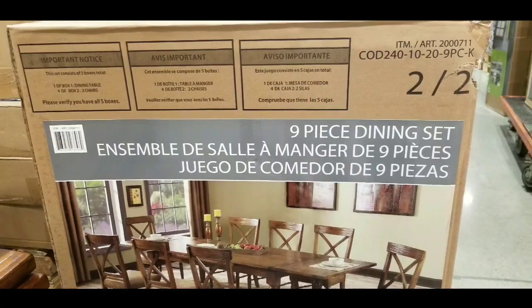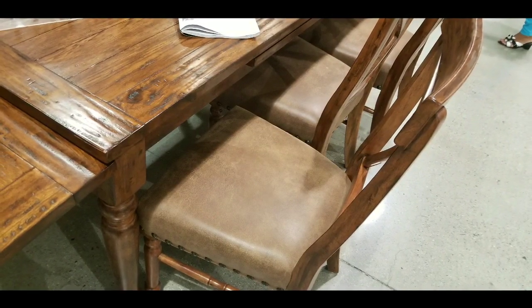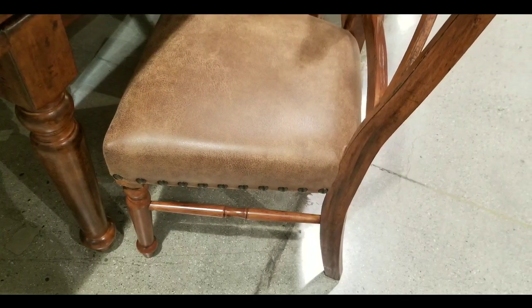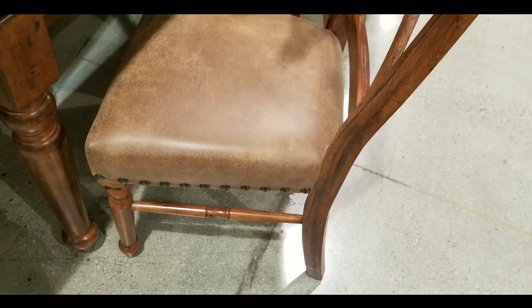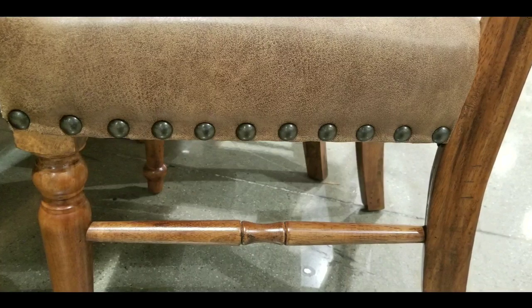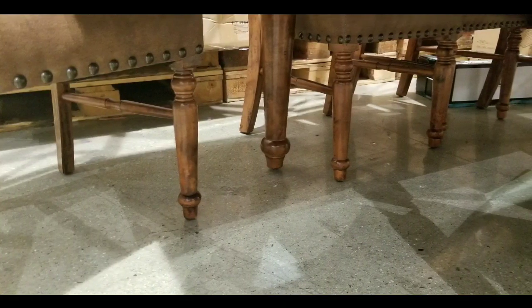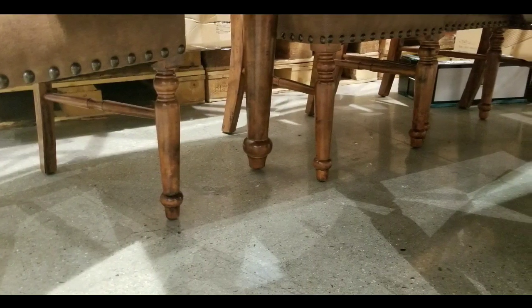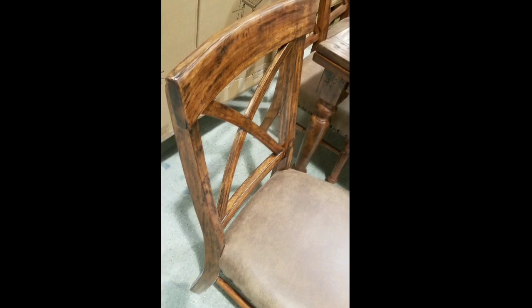It comes in five boxes, so you better bring a truck to get this thing home. The chairs have a lot of nice detail — especially the fabric seats that come with it. They have rivets on the side which look really cool, and the leg detail is pretty nice too. There are scuff protectors on the bottom legs as well.